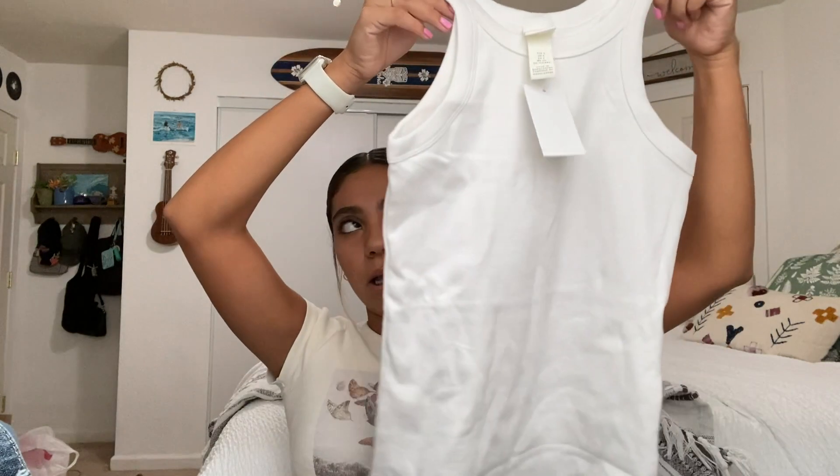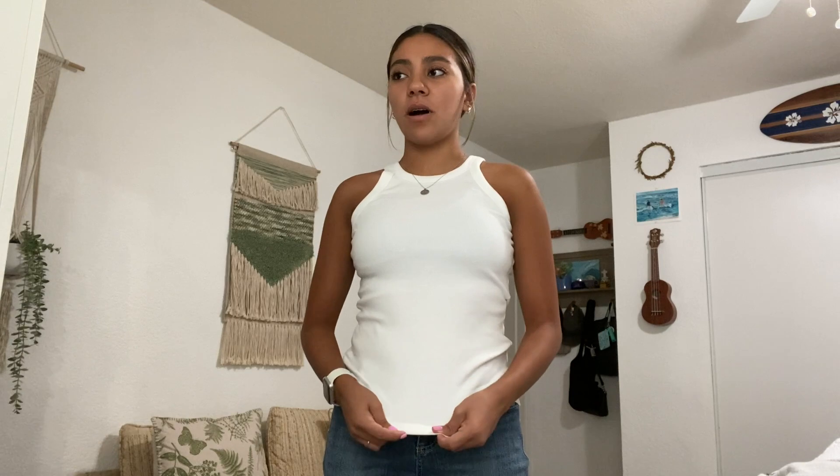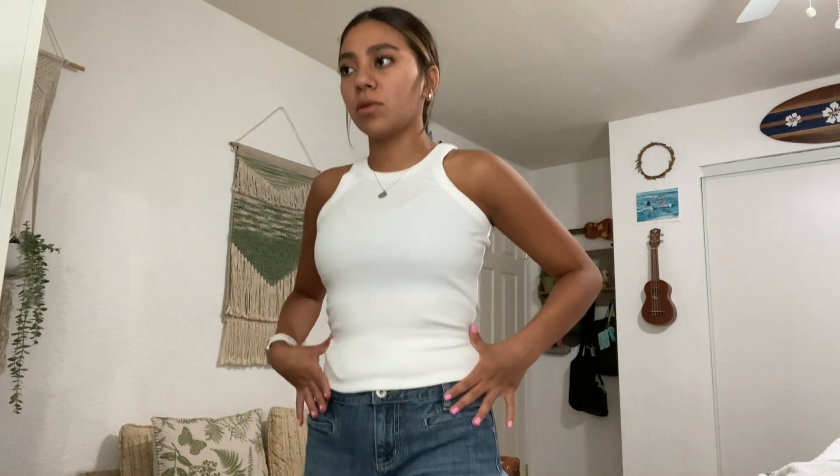The rest is from H&M, starting with a basic white tank. I have a lot of tank tops because I really like them — it's a good basic piece to have. H&M has really good prices; this was only $7.99 and it's really thick material, so I'm happy with it. The only issue is it's a bit too long. I'm wearing it with the low-rise jeans and it's still too long, so I think I might cut it and sew the hem. Once I do that, it'll be a better length.